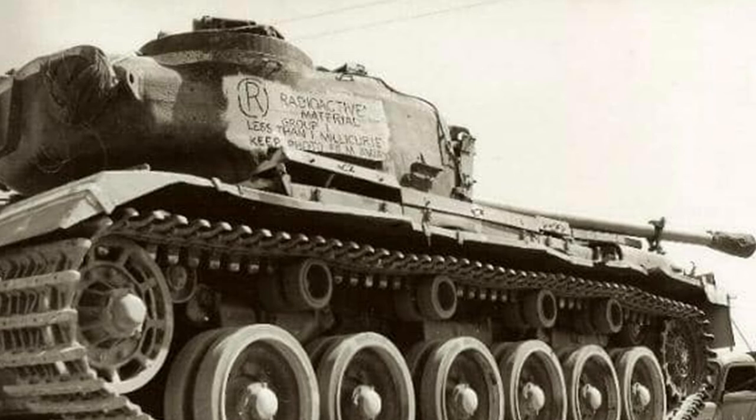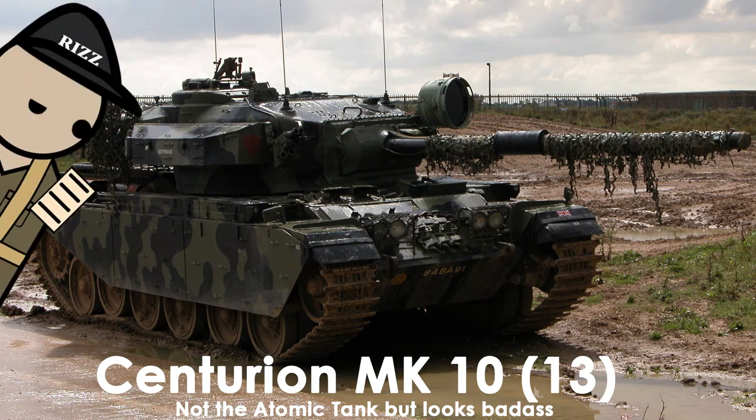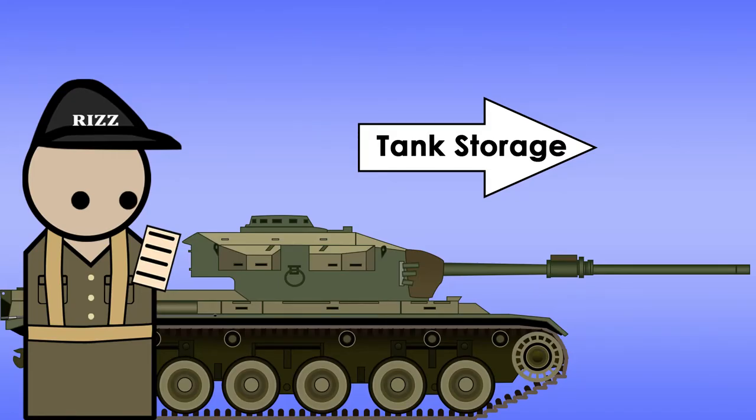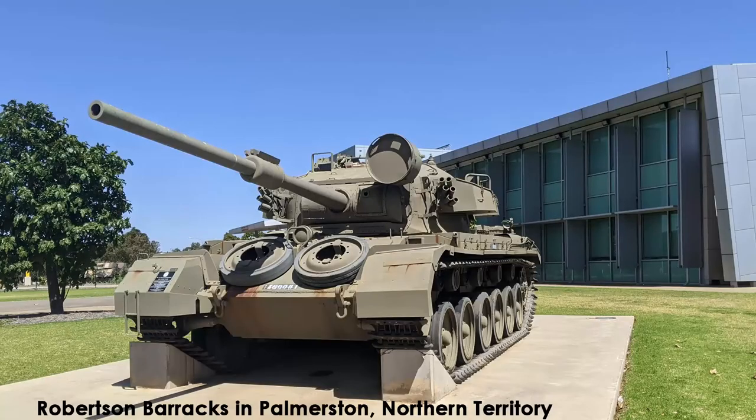By the 11th of May, it returned to Australia for its third overhaul to become a Centurion Mark X. It still served in the Vietnam War until 1971, where it was put in storage. This was about the same time when Australia was trying to replace the Centurions, which would later become the Leopard 1. Today, the atomic tank is located at Robinson Barracks in Palmerston, Northern Territory.